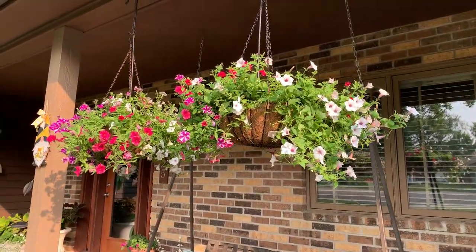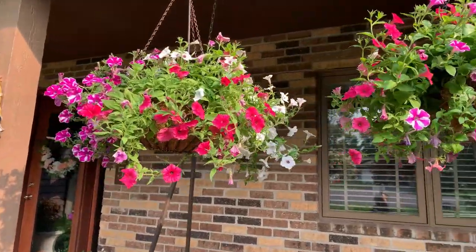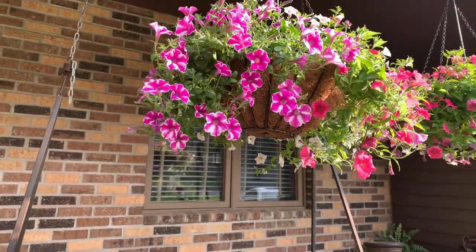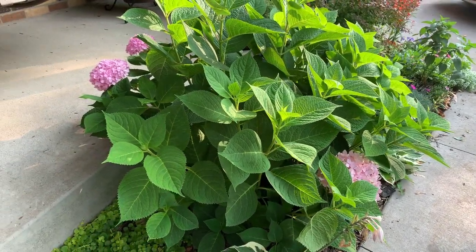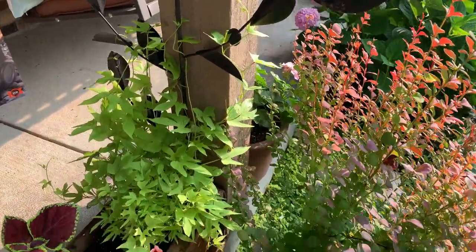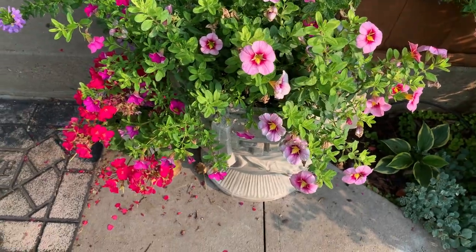I'm going to show you my hanging basket — there are the petunias, supertunias in each. This hydrangea in the summer doesn't get a lot of blooms. Here's my geraniums. And in this container I have a potato vine that is going up — you can see there. And then I have my calibrachoa, a coleus, a Mexican heather I think that's what it is. And in this container look at those calibrachoas — I have a geranium.